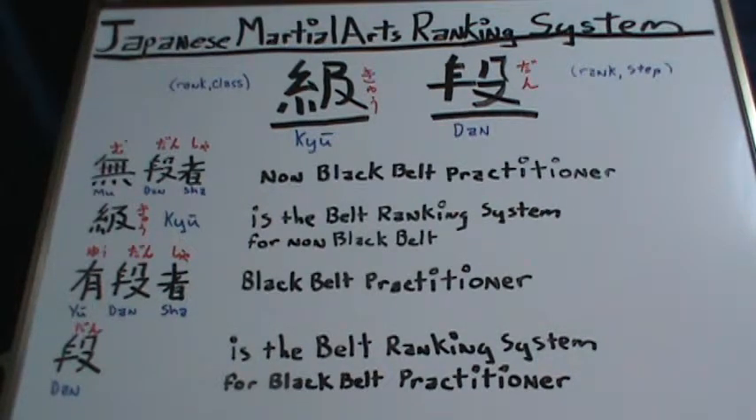Now we will look at the non-black belt practitioner, which is called Mudansha. The Mudansha's belt ranking system is called Kyu, and within the Kyu system the highest number is the lowest rank. So tenth Kyu is the beginning, and first Kyu is the ending of the Kyu class.